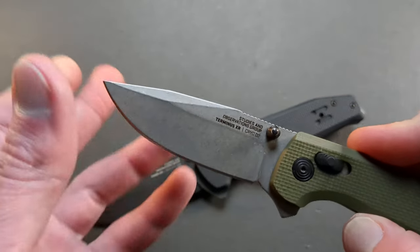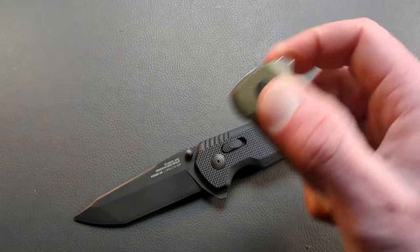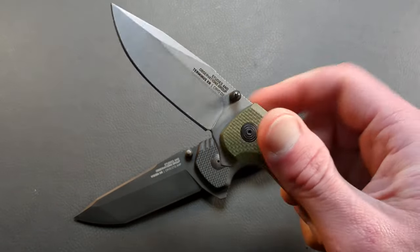Here we have the Terminus XR in D2 with a stonewash blade, cryo treated, with dual thumb studs and a flipper tab — a nice touch. G10 handles and SOG's minimal deep carry clip. Then we have the Vision XR in XHP cryo treated, with a Tanto blade and PVD coating, dual thumb studs and a flipper tab. It works great for the push button and the light switch deployment. Very comfortable in hand. This is more on the tactical side of knives, but that's okay.